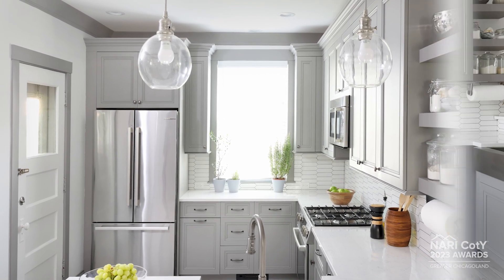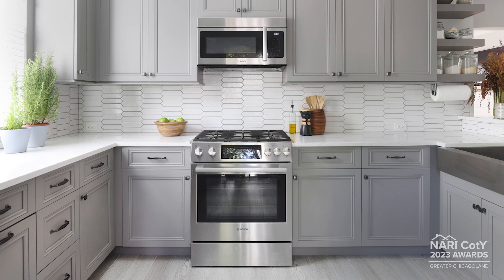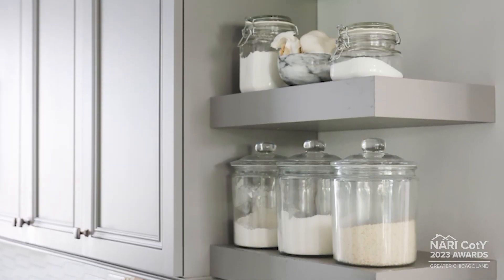we also took advantage of the oversized dining room and expanded the kitchen footprint a bit. We used this much-needed extra square footage to create a breakfast bar peninsula which added storage, counter space, and seating, all while improving their work triangle.